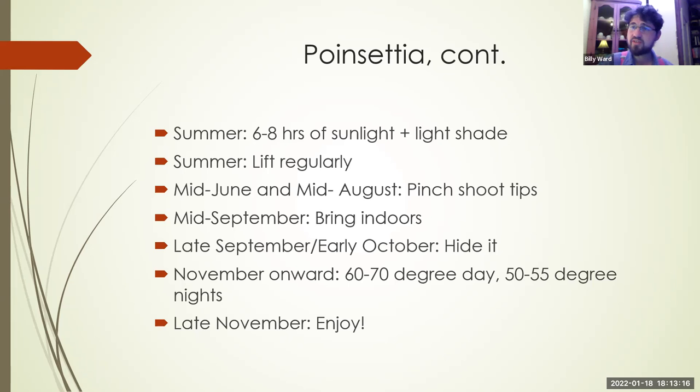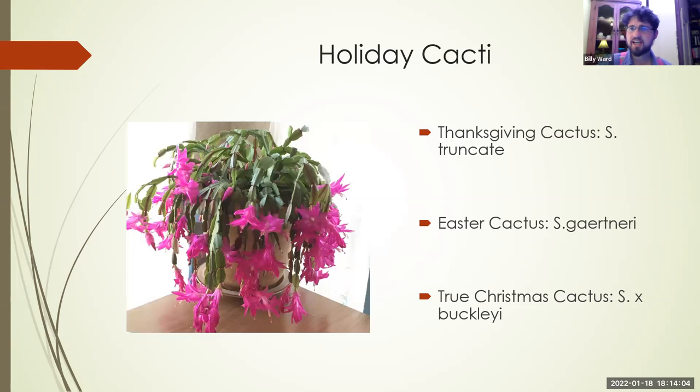From November onward you can start moving it out — you'll start to see color again. It likes 60 to 70 degrees during the day and 50 to 55 at night, which is one reason a lot of poinsettias hit the trash after Christmas. When you start seeing color, pull it out, keep it watered but not over-watered. From late November on you can enjoy it. They're also easy to root and propagate — in the spring when you do some pruning, use a little rooting hormone with half perlite and peat moss, and you can give one as a gift.